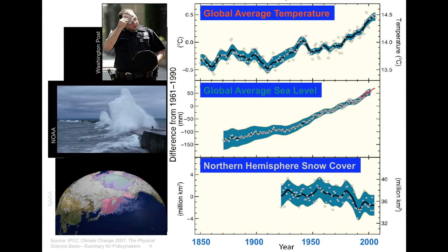Observations from around the world confirm that the global average temperature, the global average sea level, and northern hemisphere snow cover are all changing in significant ways. The global average temperature, which comes from station measurements, has been going up. You can see, especially over the last 30 or 40 years, that global temperatures have been rising.